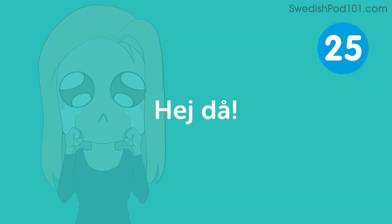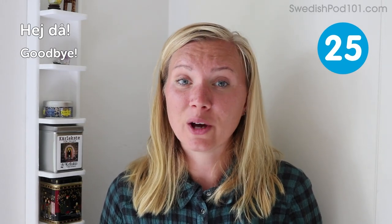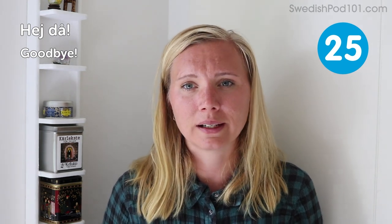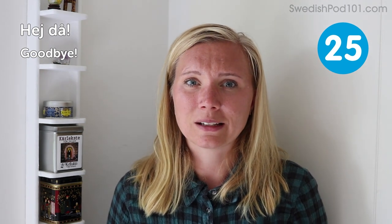Hejdå — goodbye. Short and easy — a version of 'hey' that we used to say hello. You add a little part at the end and you can use this for anyone, regardless of age. And this was the end of the lesson — top 25 phrases in Swedish. I hope you learned some of them and that you'll take time to go out and practice these short, easy phrases that will make you sound a bit more polished.